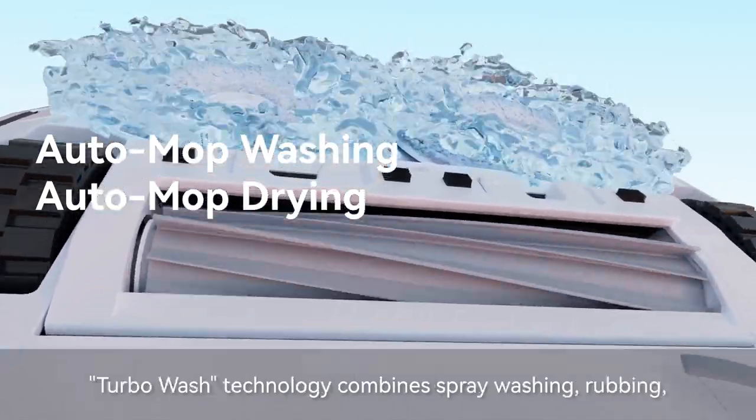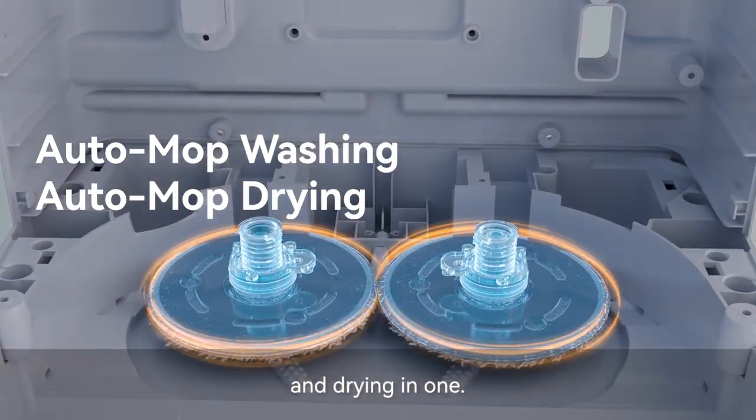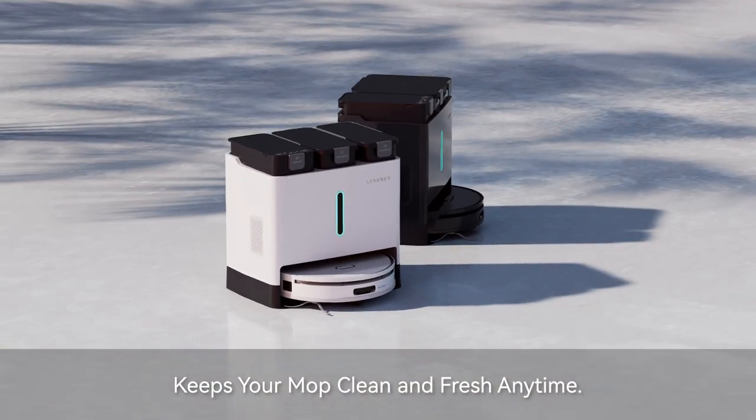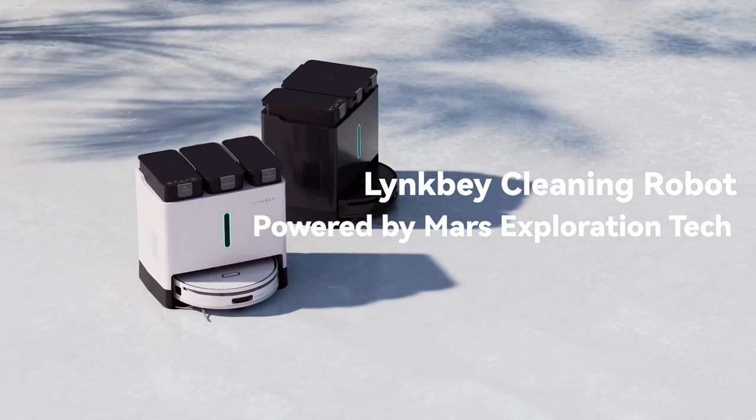Turbo Wash Technology combines spray washing, rubbing, and drying in one — keeps your mop clean and fresh anytime. Linkbay Cleaning Robot, powered by Mars Exploration Tech.